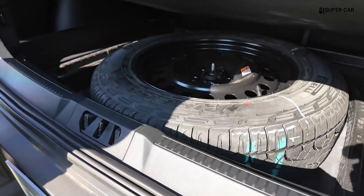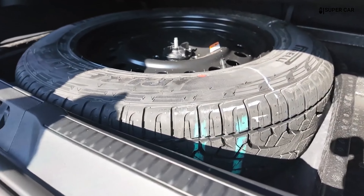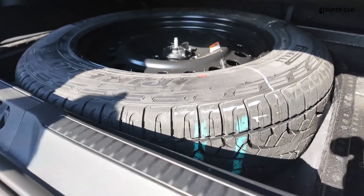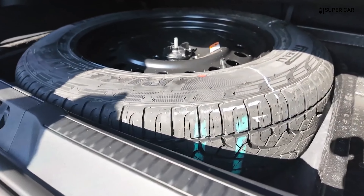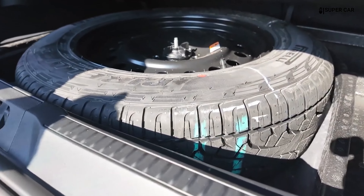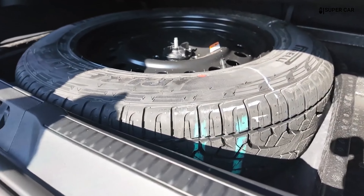The 2025 Ford Bronco Sport interior is well-designed to cater to both adventure and everyday needs. It combines rugged, durable materials with modern amenities and technology, ensuring a comfortable and functional driving experience. Whether you're tackling tough trails or commuting through the city, the Bronco Sport interior delivers versatility and convenience.